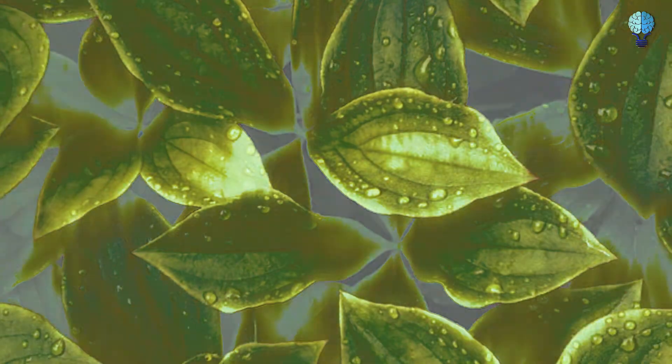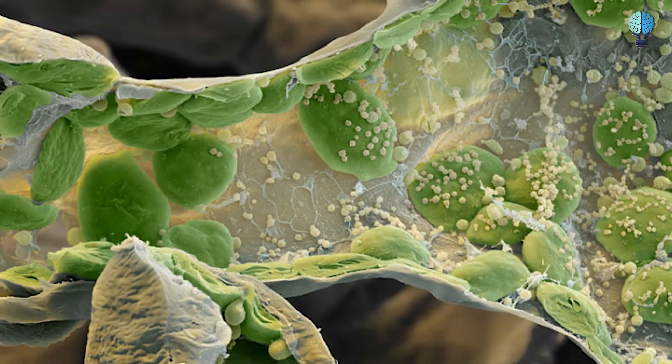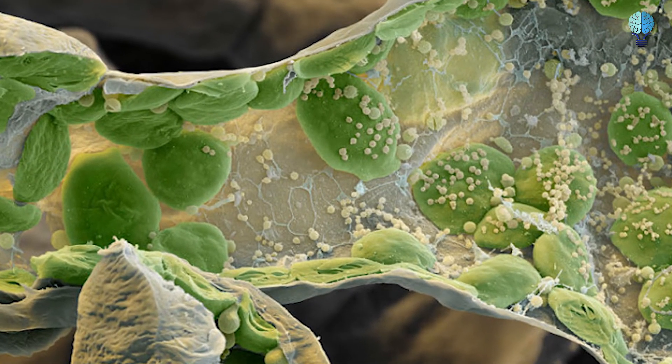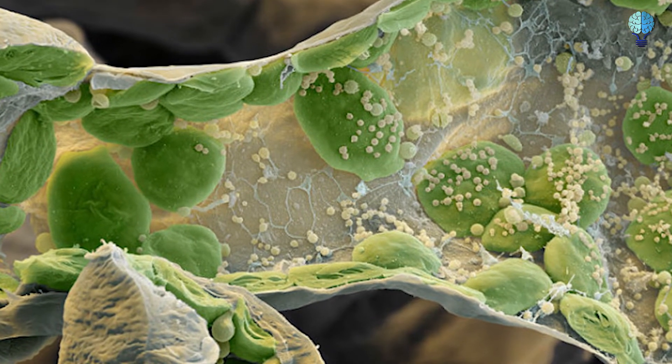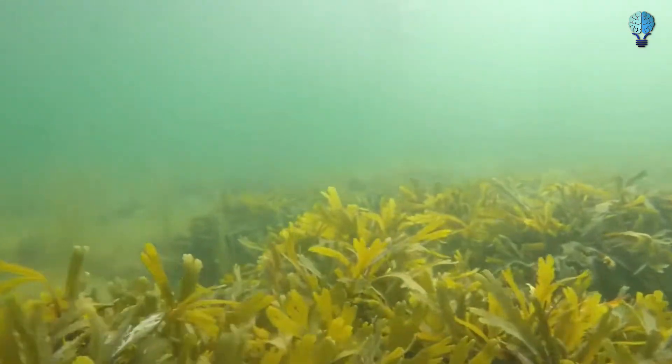Chloroplasts in plant cells. Chloroplasts help plants synthesize chlorophyll. This microscopic image was taken to study the effect of a herbicide called kicksaw on blocking synthesis at a cellular level to stop the growth of weeds.